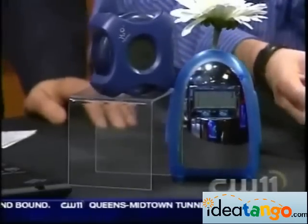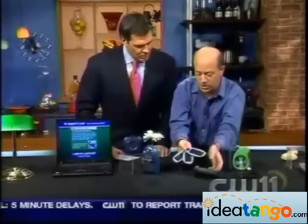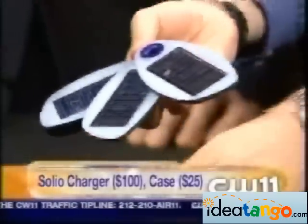This is a company called Solio. These are solar chargers. You fold it up like this, and then you can fold it out like that — that's a solar charger. It has a case, by the way, from a company called Tread, which are made from recycled tires. So you've got this solar charger and case.